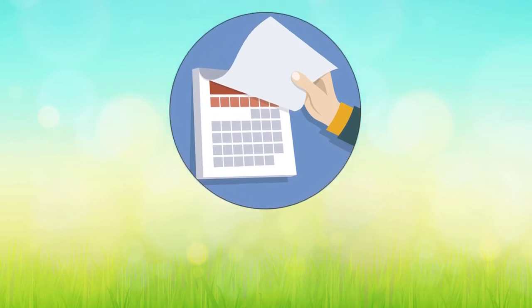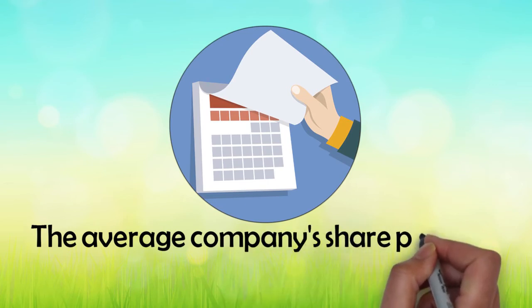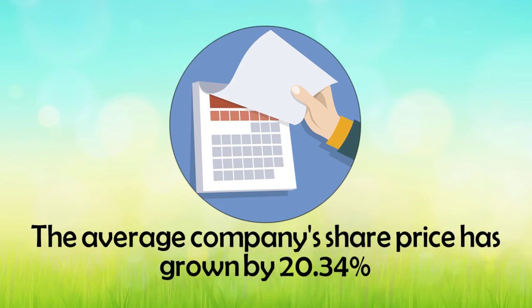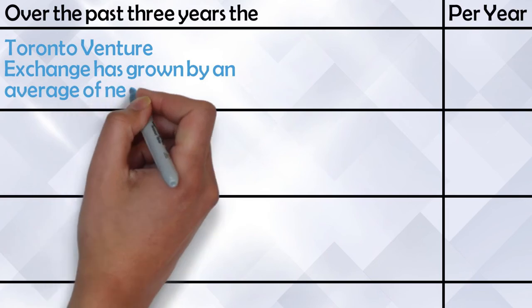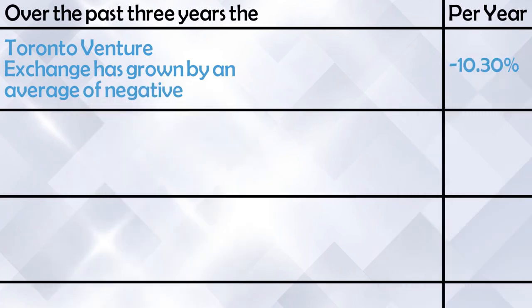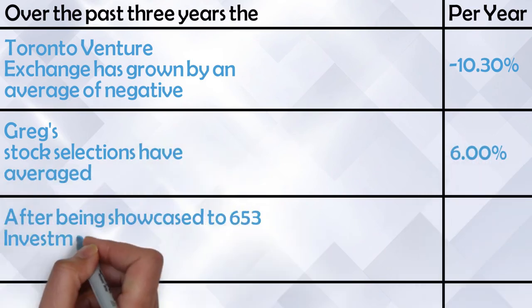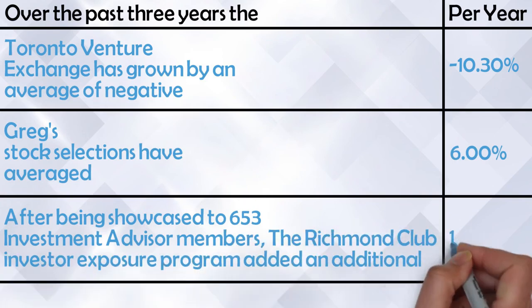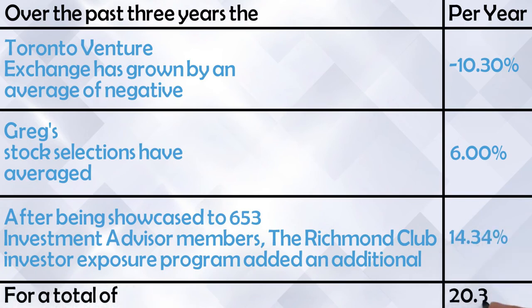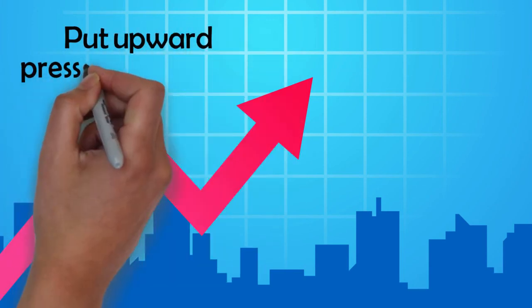After one year of being showcased to the 653 investment advisor Richmond Club members, the average company's share price has grown by 20.34%. Over the past three years, the Toronto Venture Exchange has grown by an average of negative 10.30% per year. Greg's stock selections have averaged 6%, and after being showcased to 653 investment advisor members, the Richmond Club Investor Exposure Program added an additional 14.34%, for a total of 20.34%. The Richmond Club Program is arguably the most cost-effective way to expand your company's shareholder base and put upward pressure on its stock price.